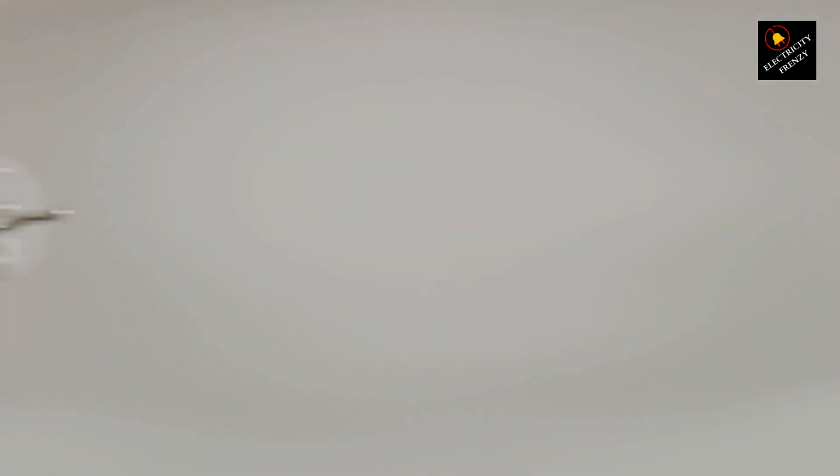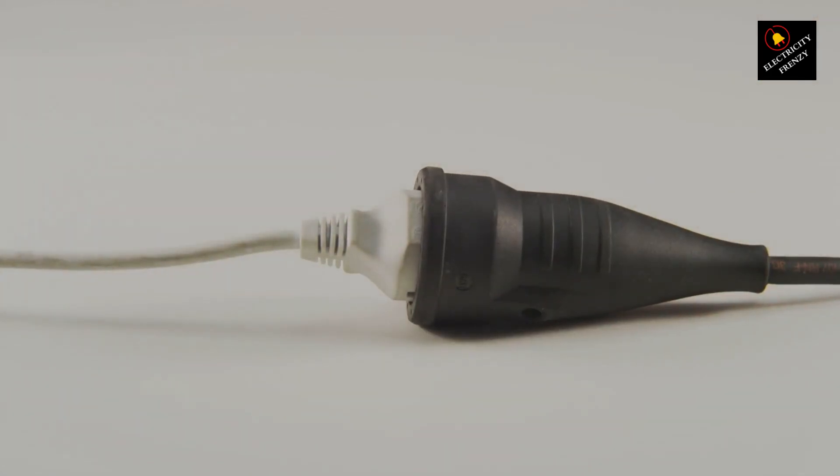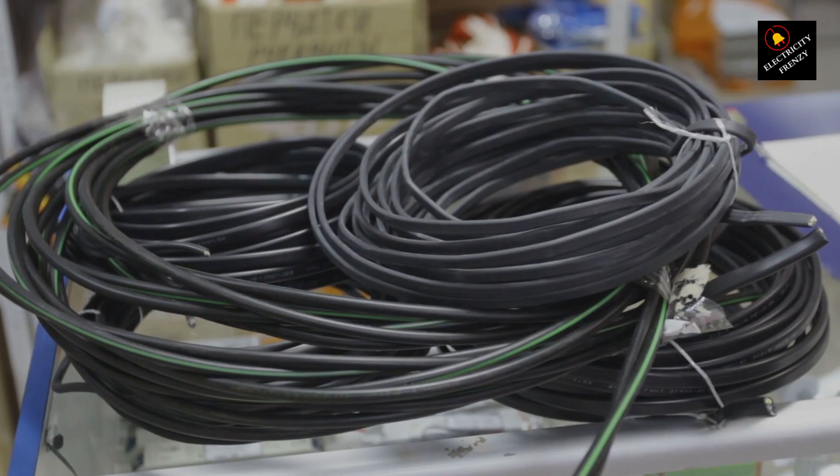1. Physical wear and tear. Extension cords are subject to physical stress, such as bending, twisting, and being stepped on. Over time, this can lead to the degradation of the cord's insulation and internal wiring.